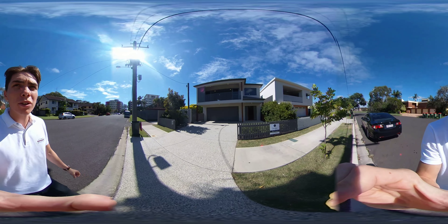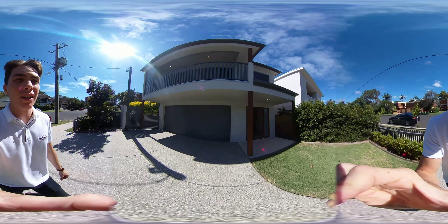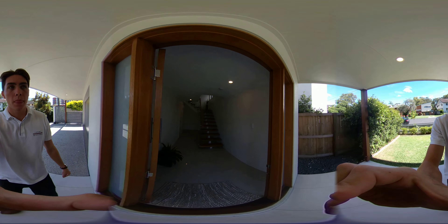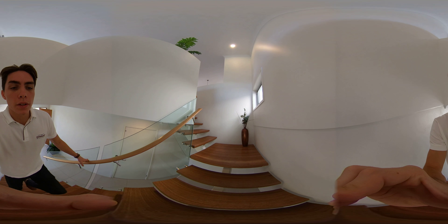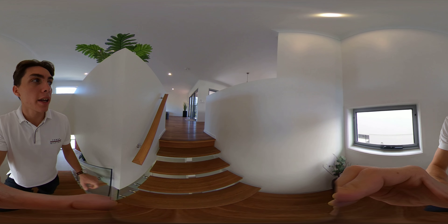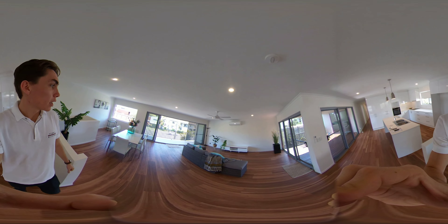Hi guys, Define Property welcomes you to one of seven Phillips Street in Maroochydore. This is a beautiful four bedroom, two bathroom, three car garage home right in the heart of Maroochydore. You come upstairs into the landing with beautiful open living.